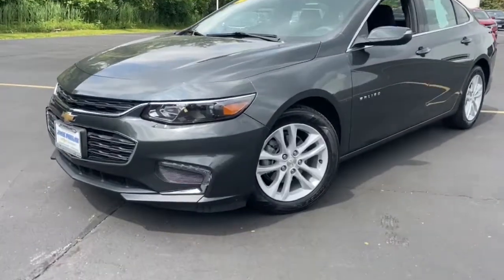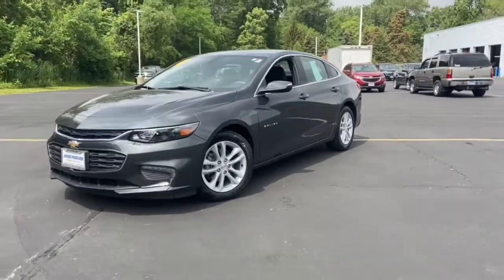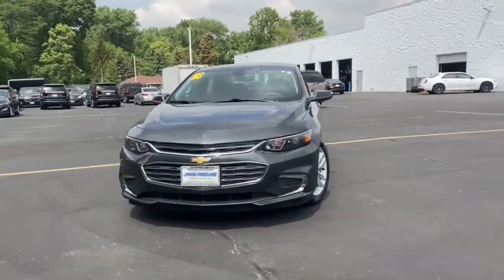Get into the 2018 Chevrolet Malibu. This vehicle still has fewer than 30,000 miles on the clock, so it won't last long.